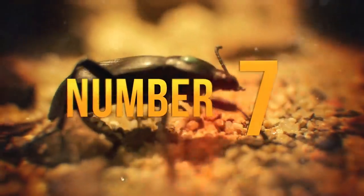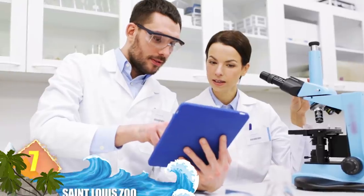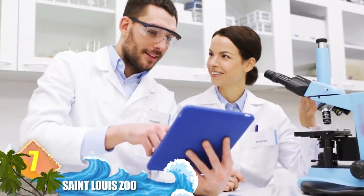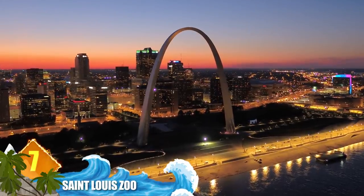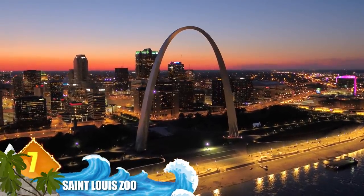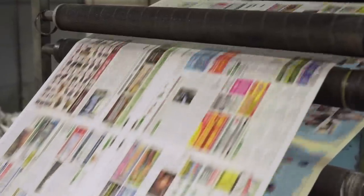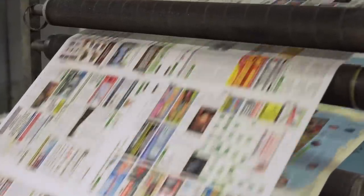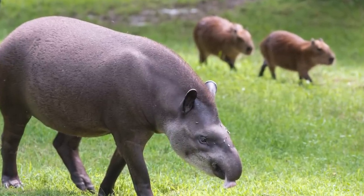Number 7: St. Louis Zoo. More than 100 years old, this institution has become known as a leader in animal conservation, research and education. More than 17,000 animals representing 600 species can be found spread across 90 acres (36 hectares) in the city's Forest Park. USA Today cited it as the country's best zoo in both 2017 and 2018. Favourite exhibits include animals from South America such as capybaras, bush dogs and giant anteaters.